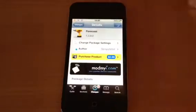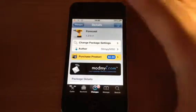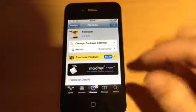Hey guys, Mickey Tech here. I've got a Cydia tweak for you today — Forecast. Now this is 99 cents from the Cydia store. Obviously you need to be jailbroken. Type it into the search, Forecast, and that will come up.